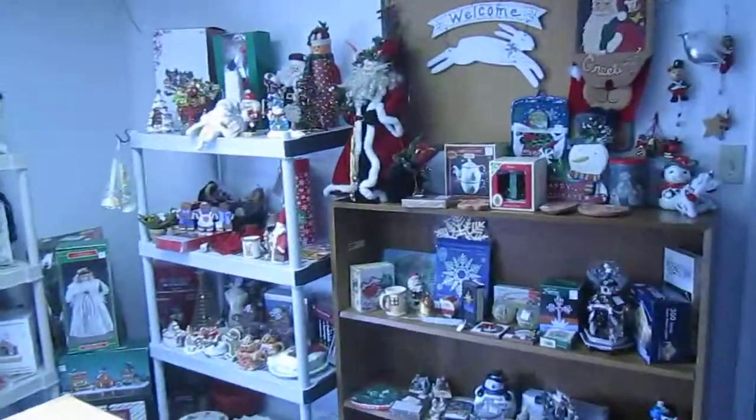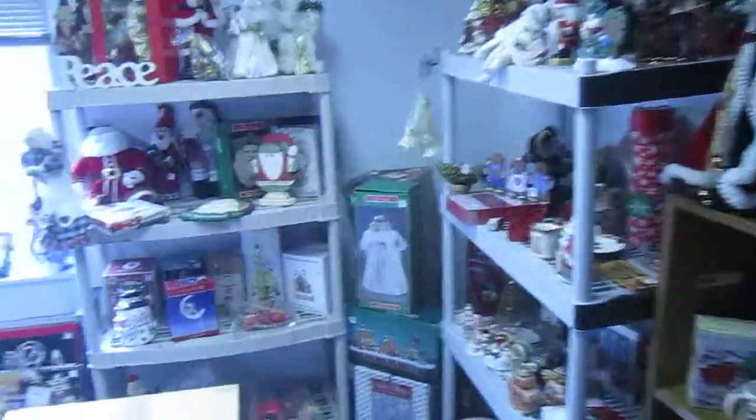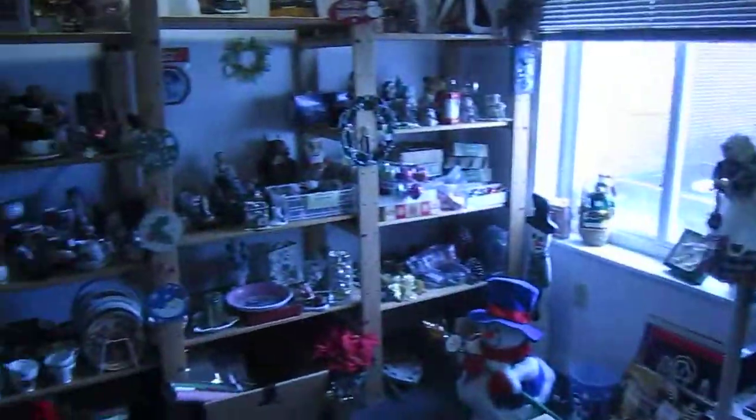And finally, we have our holiday room — mostly Christmas decorations. We've also got Easter decorations and some Halloween decorations.